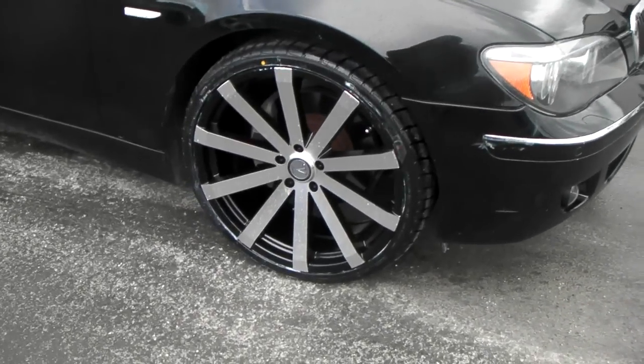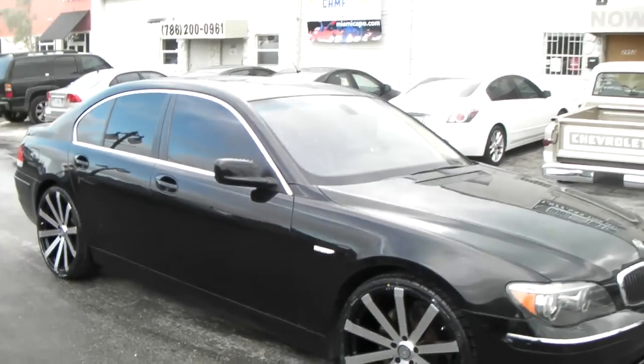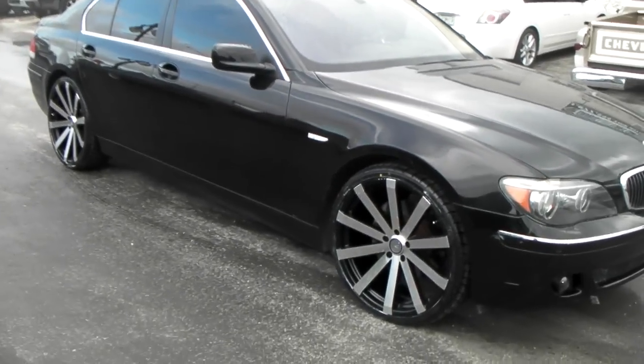245/30/22 all the way around, 22x9. Great looking wheel, nice looking vehicle. Got the 255/30/22 tires on here.